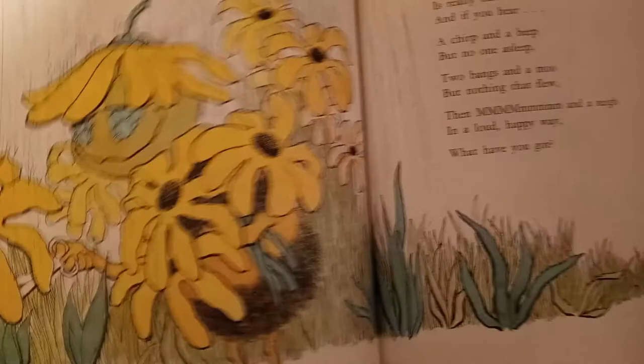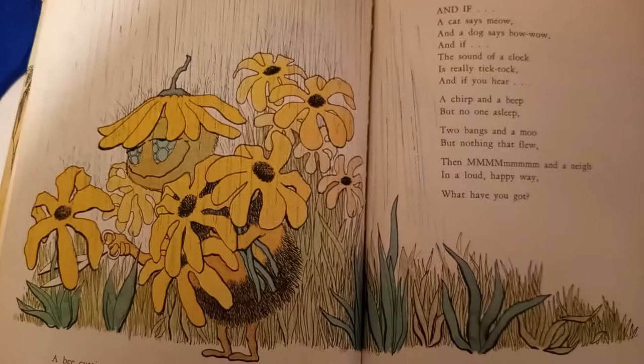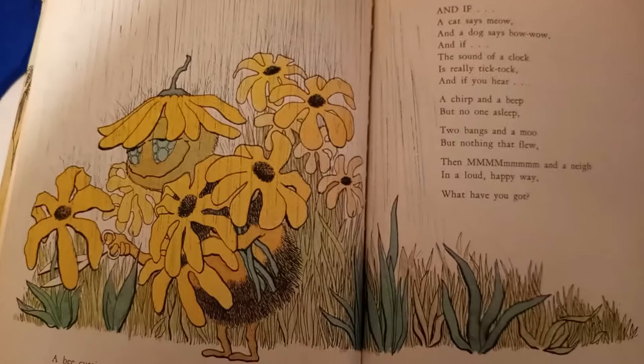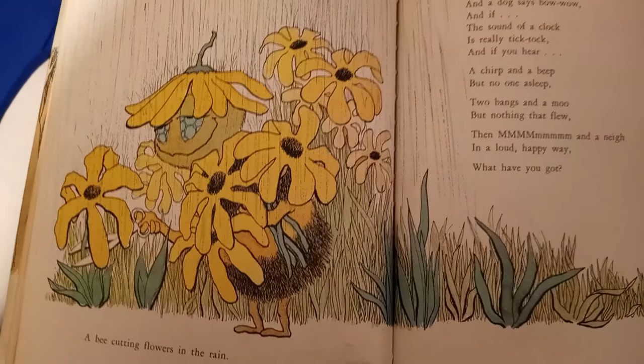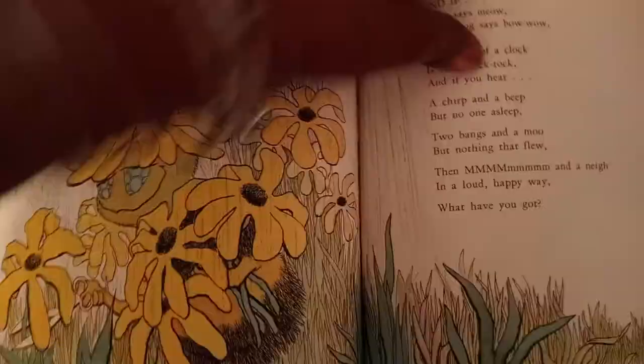And if a cat says meow and a dog says bow wow, and if the sound of a clock is really tick tock, and if you hear a bird chirp and a beep but no one asleep, two bangs and a moo but nothing that flew, then mmm and a neigh in a loud happy way — what have you got? What have you got? A party for everyone.